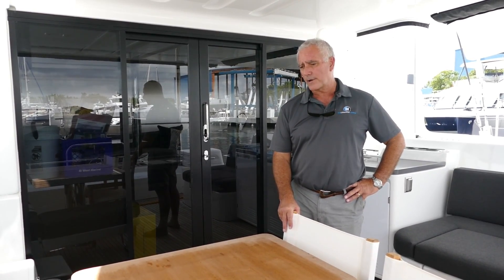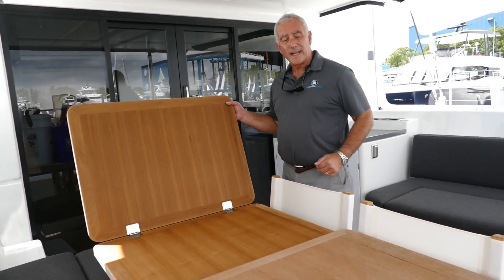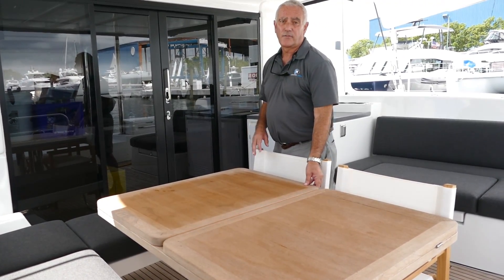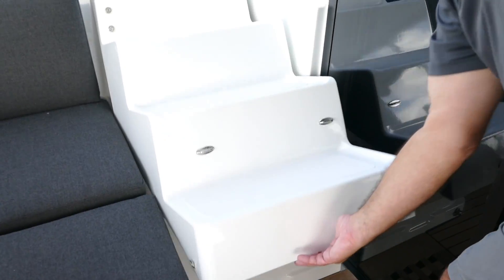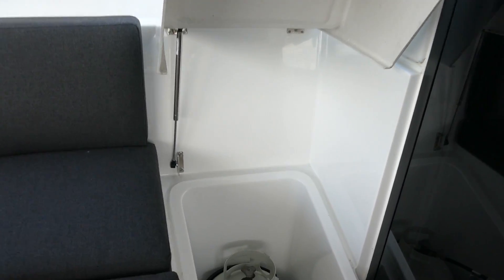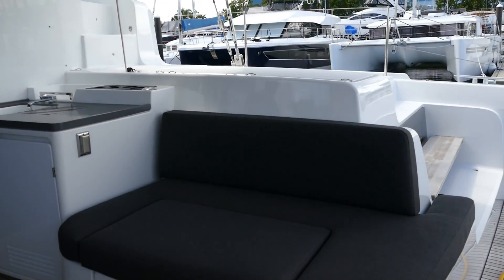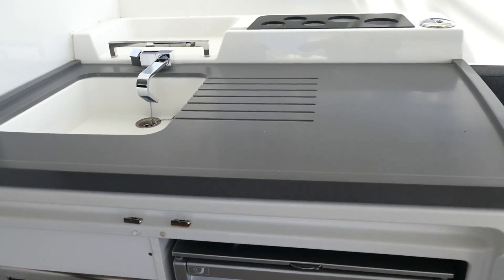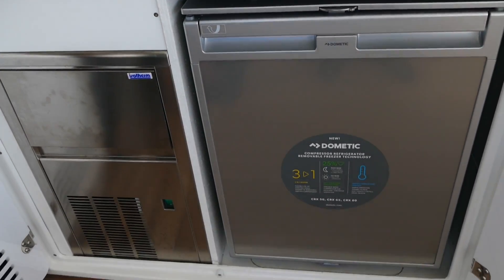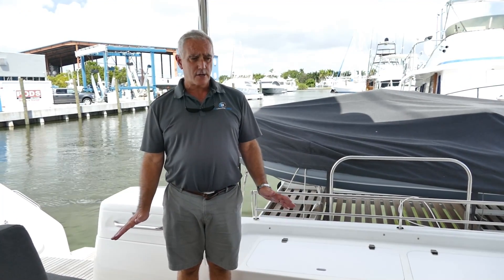So we're in the cockpit of the 50. As you can see, it's a very nice area, very good for socializing. We've got a large table that can fold out and quite easily seat eight to ten adults for any kind of event. We've got access up to the flybridge with the propane locker underneath, and a wet bar area over here with optional drinks fridge and ice maker — so technically this is a very good social area.